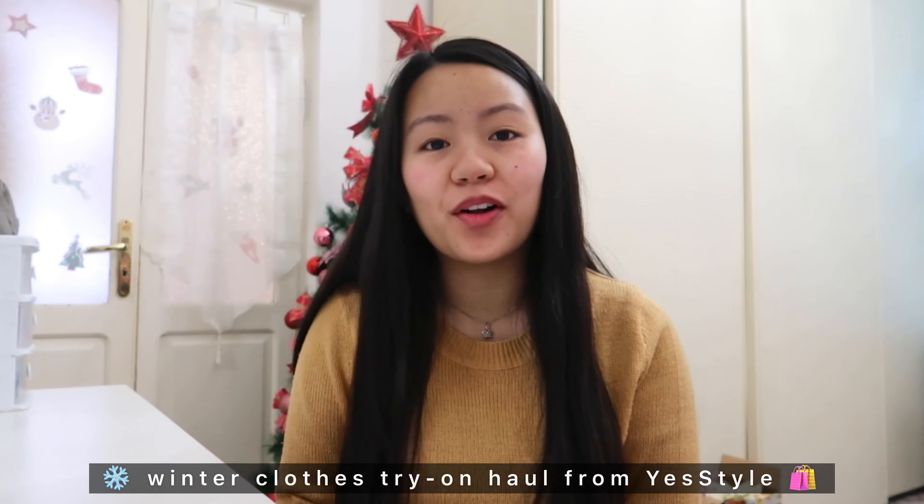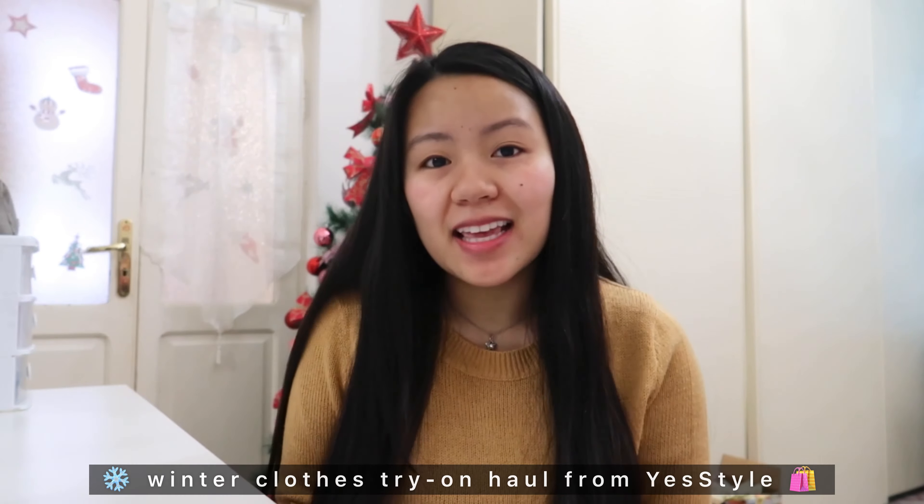Hello guys, welcome or welcome back to my channel! For today's video I will be doing a haul of winter clothes sent to me by YesStyle. Huge thanks to YesStyle for sending me these items and also for sponsoring today's video. So without further ado, let's get into it!